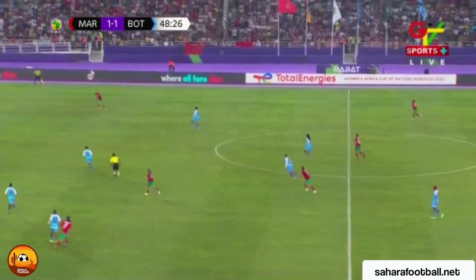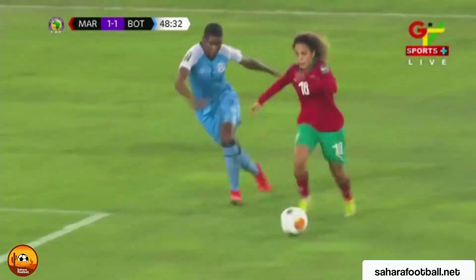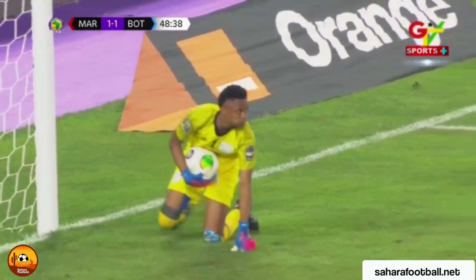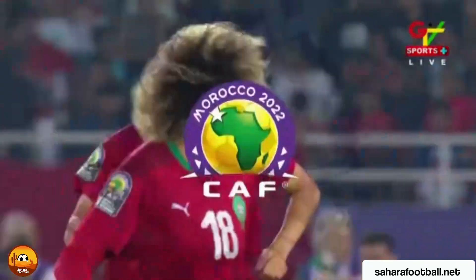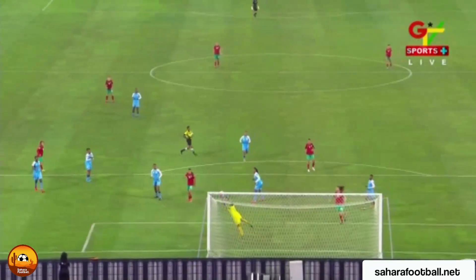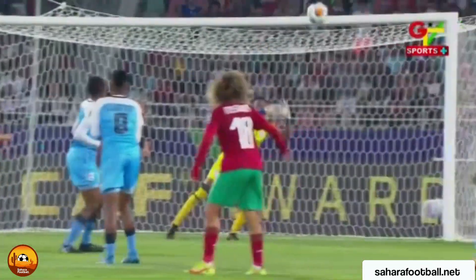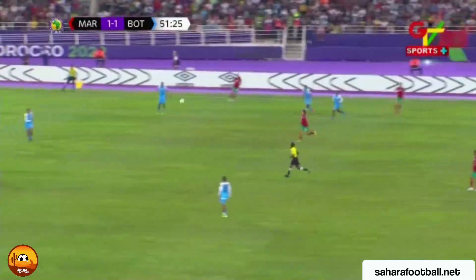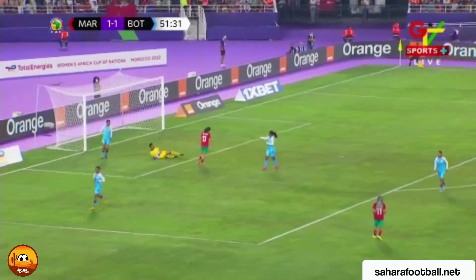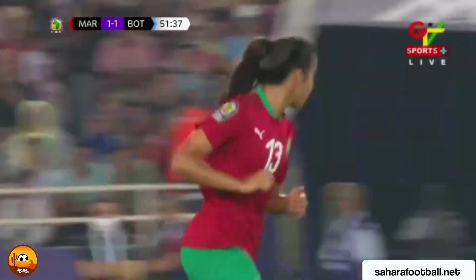Dugnaut is put under a little pressure by Mughoti, who was cautioned in the opening half. She gets the shot away — Boussija equal to the task with a top-drawer pluck out of the air. There was a slight deflection but she read it well. Look at those reflexes — this is a side led by a manager who has done remarkable things in women's football.